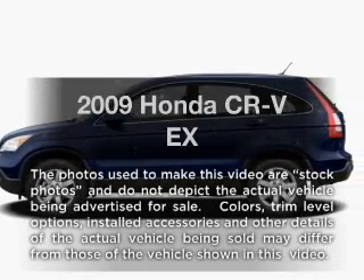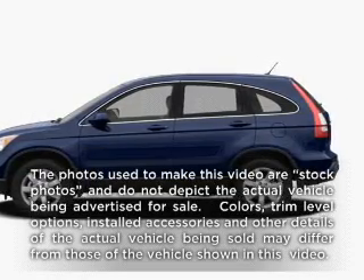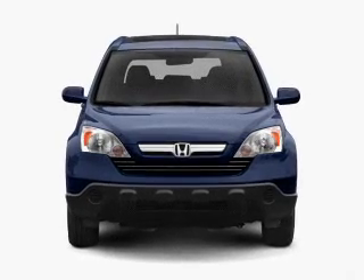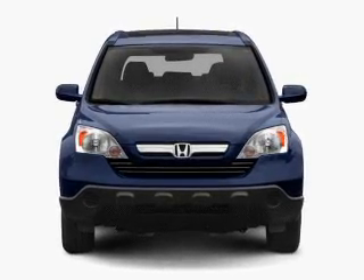Presenting the 2009 Honda CR-V — this is the set of wheels you've been looking for, with an efficient 4-cylinder engine connected to a smooth shifting 5-speed automatic transmission.